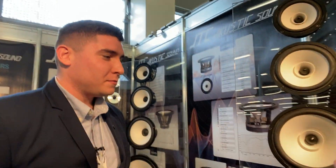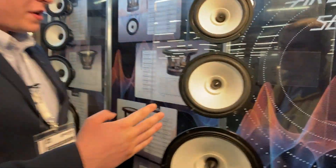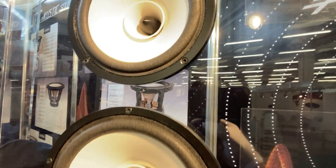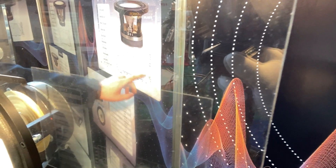With full-range speakers, when the big cone can no longer produce high frequencies — as you can see in these frequency diagrams, it stops at a certain high pitch — we use the smaller inner cone to achieve those high sounds. That's the full-range dual-cone experience.